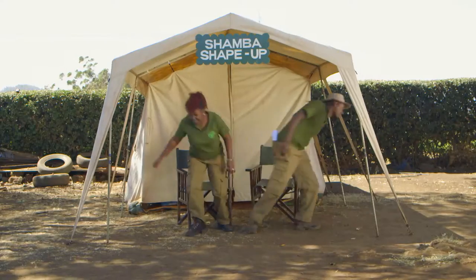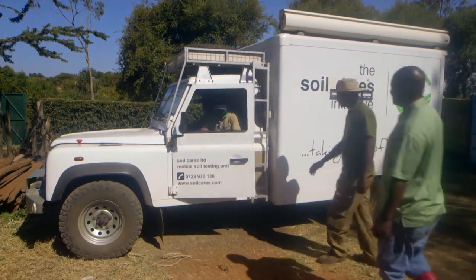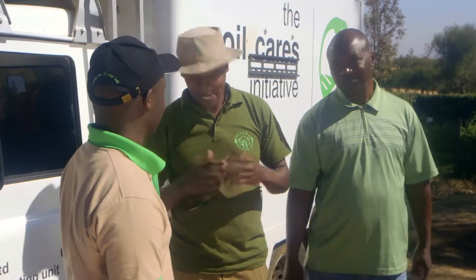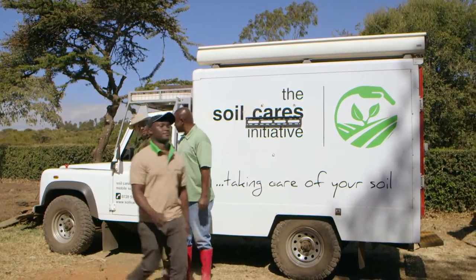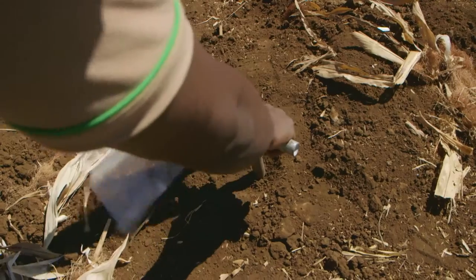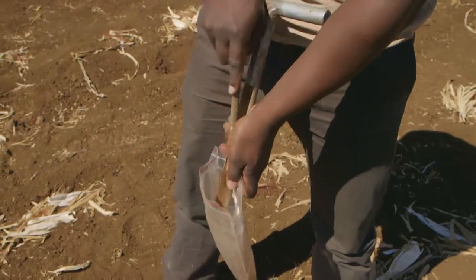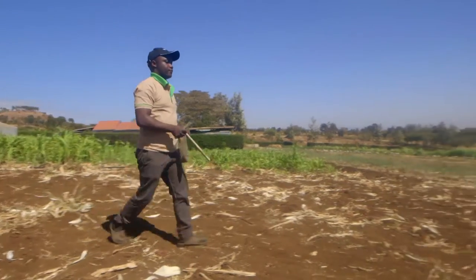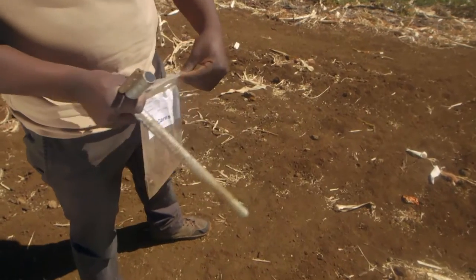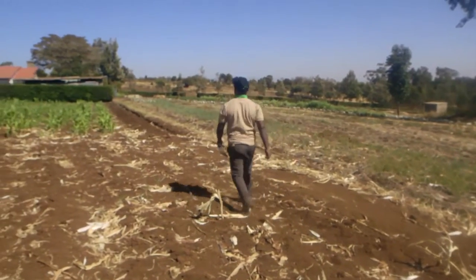Knowing which crops will grow best in your Shamba's soil, or the right fertilizer to use, is a first step to getting a bumper harvest. Austin has come with a mobile soil testing lab to test this soil. The sample is taken from a field Stephen wants to plant maize in. When you take a soil sample, get six or seven samples from across the field. Work in a zig-zag pattern to get the best samples. Mix all the samples from one field, put in a bag and label clearly with the name, crop, and address of the farmer.